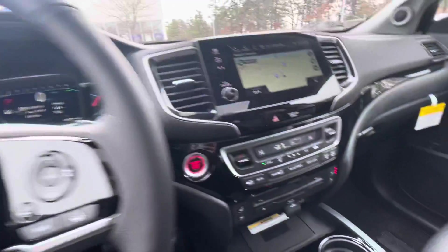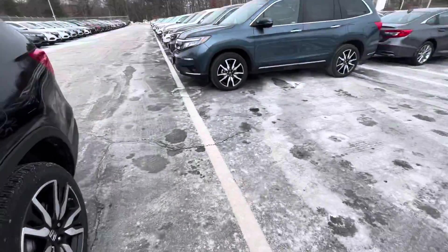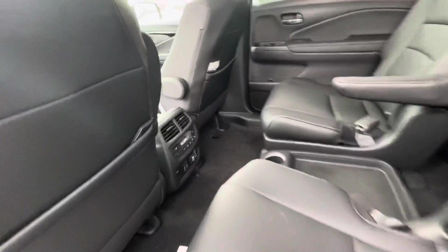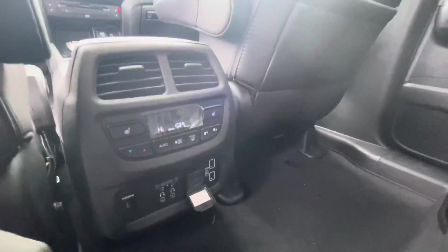This is the view of the dashboard right here. We're going to go to the back of the seats now. This is the seven-passenger one, so we have two captain chairs right here. We have the controls right here, heated seats in the back as well. We got a charging port right here.